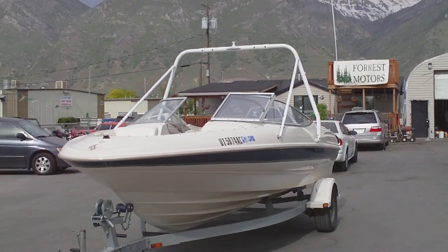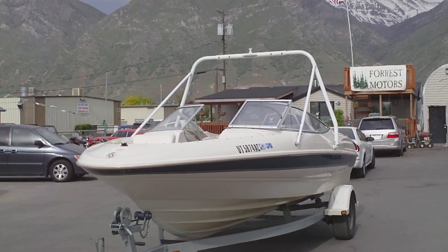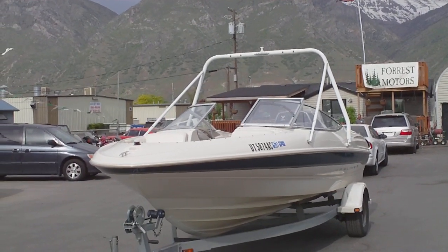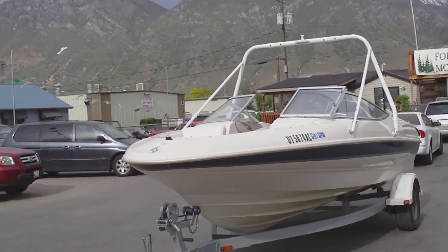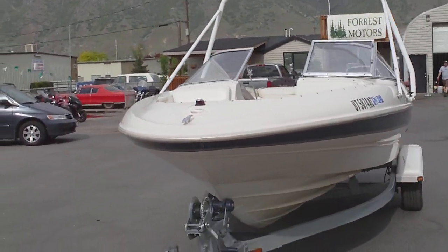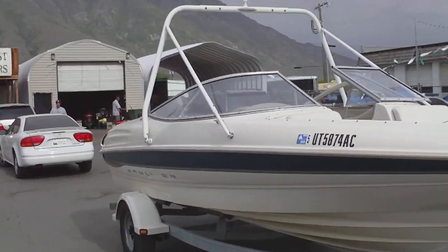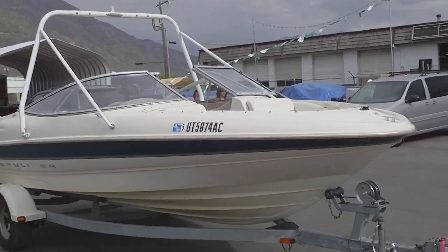This is a 2000 Bayliner Capri with a 5.0 liter V8 MerCruiser engine, inboard/outboard outdrive, walkthrough, open bow. It's got about 730 hours currently and is in very, very good condition for the age and the hours.